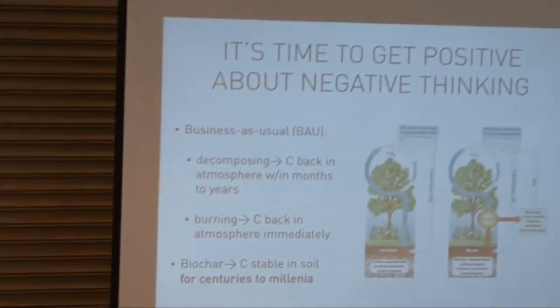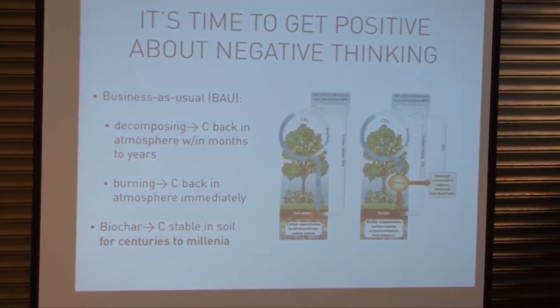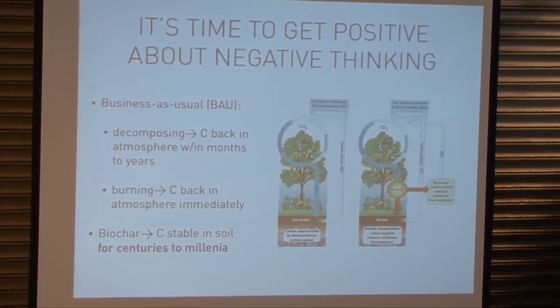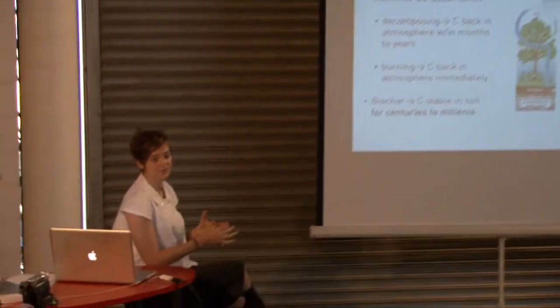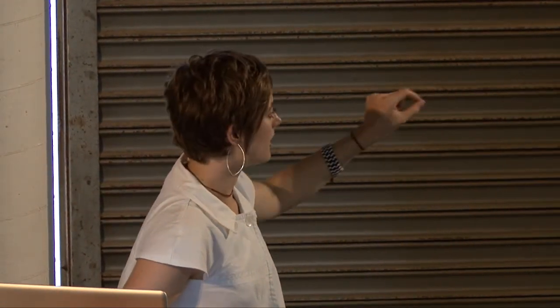It's time to get positive about negative thinking. Basically, business as usual: the biomass decomposes and the carbon goes back into the atmosphere within a few months to a few years depending on the type of biomass, or it's burned and goes back immediately. In the case of biochar, you've got carbon stable in the soil for centuries to millennia — though that depends greatly on the type of biomass, the process, your fixed versus labile carbon content of the biochar, and the weathering conditions of the soil. So making a carbon protocol around that is a fairly complex equation.